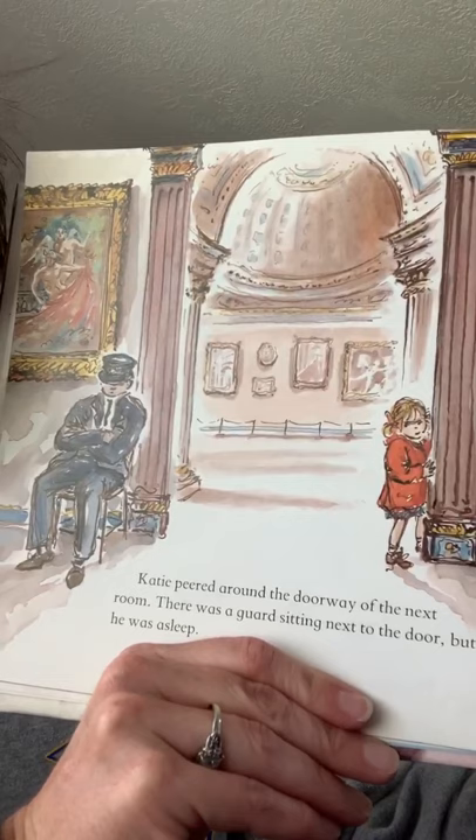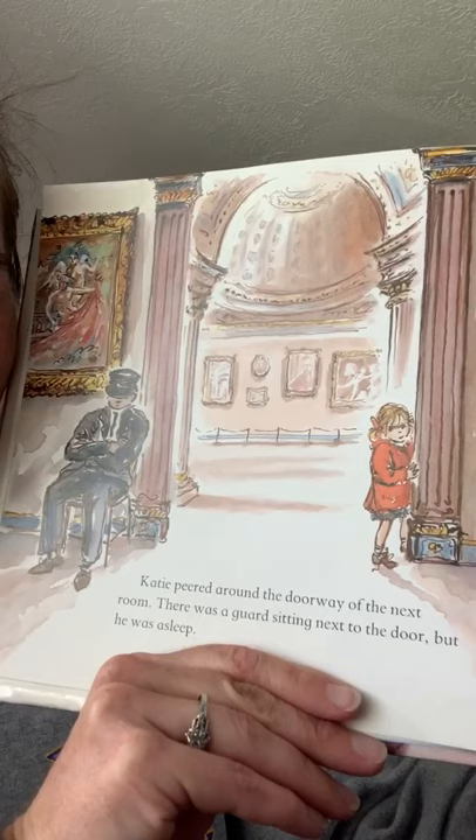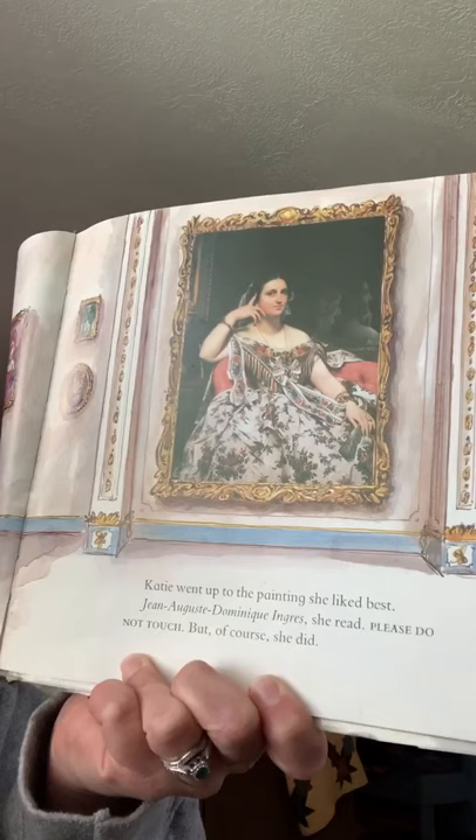Katie peered around the doorway of the next room. There was a guard sitting next to the door, but he was asleep. Katie went up to the painting she liked the best. 'Jean-Auguste Dominique Ingres,' she read. 'Please do not touch.' But of course she did.